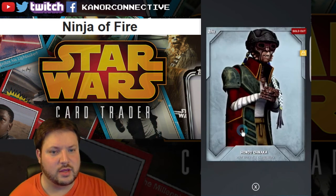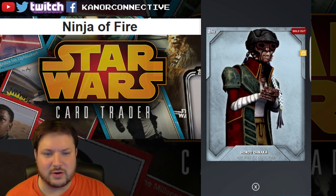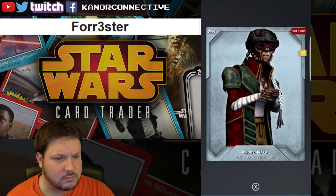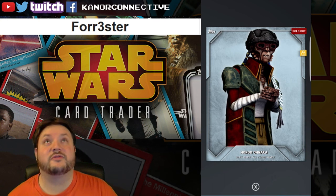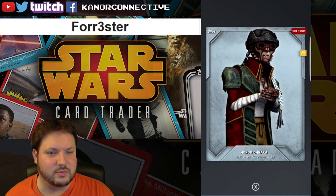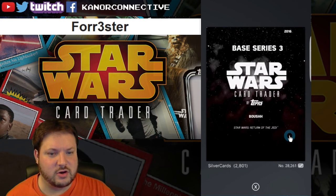Next up is another silver — the Hondo card with a card count of 2510. The winner for this card is Forrester. Congratulations!